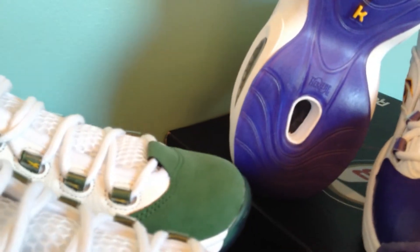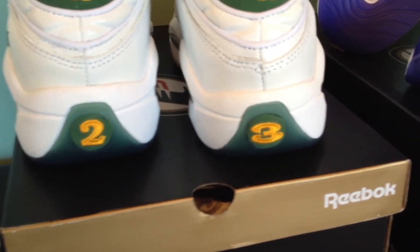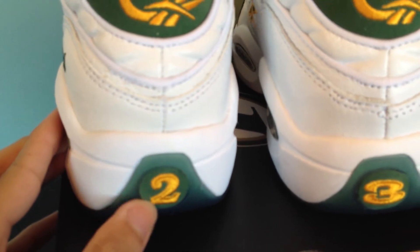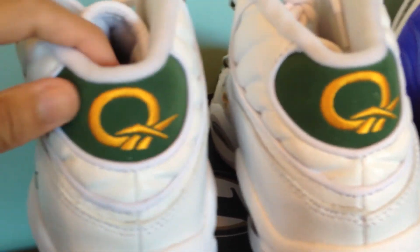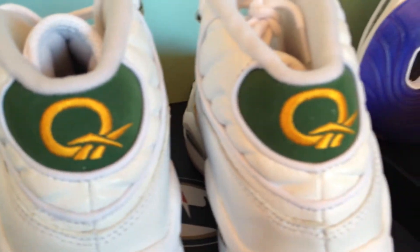It also has '23' on the back, and it has that same suede-type material surrounding the number two and surrounding the number three, which is pretty cool. Up here it also has that material with the Reebok 'Q for Question' logo. Inside there is a label that says 'Promo Sample — For Player Use Only,' and a green insole. Those added touches give you the feel as if it's a PE.